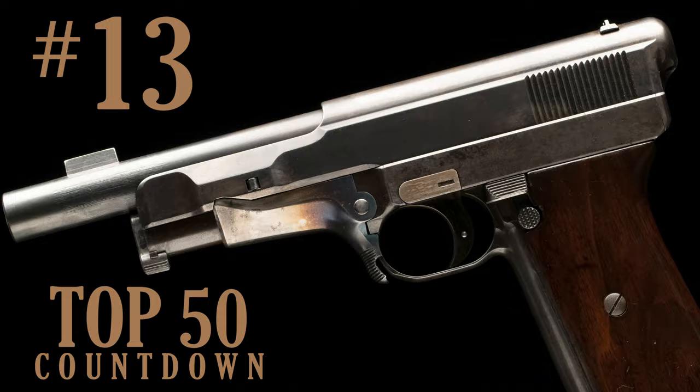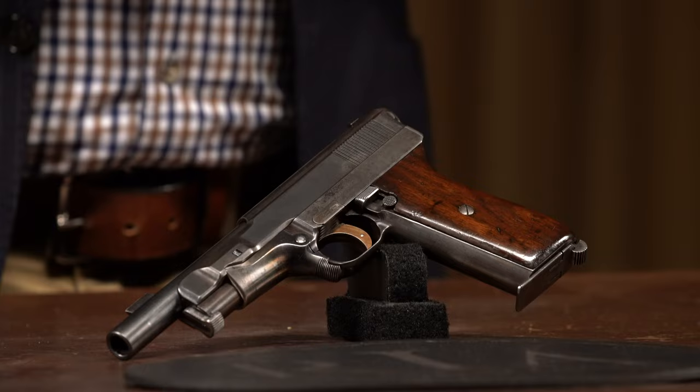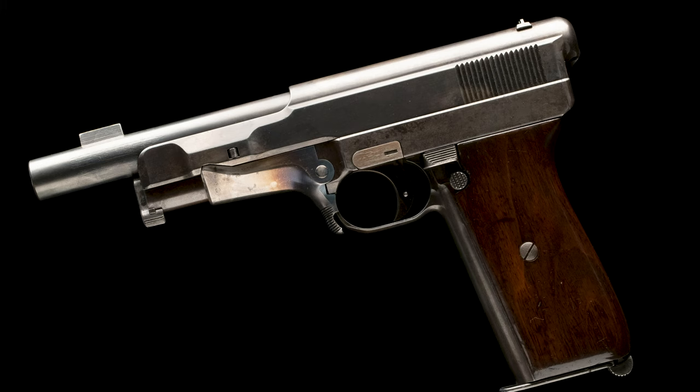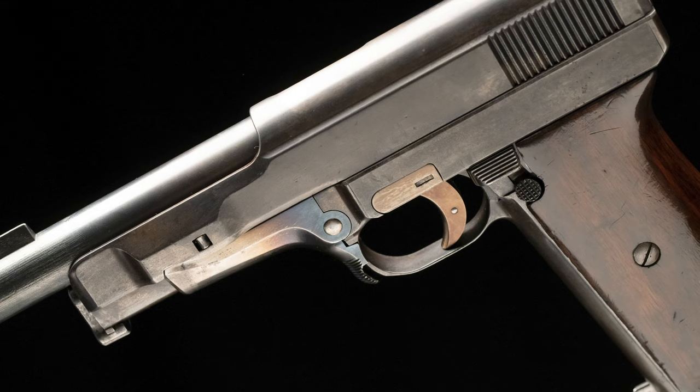Number 13 is a prototype Mauser from the Clive Cussler Collection. Many of you know Mr. Cussler as the author of over 80 books, 20 of which reached the New York Times bestseller list — one of the most prolific authors of the 20th century. This is a prototype Mauser Model 1912-1914 pistol in .45 ACP. The Mauser Model 1912-1914 is very rare even in its normal 9mm caliber, and this prototype in .45 ACP makes it even rarer — a huge link in the history of semi-automatic pistols of the early 20th century. It is number 13 on our list.